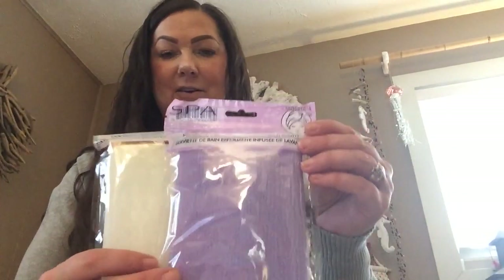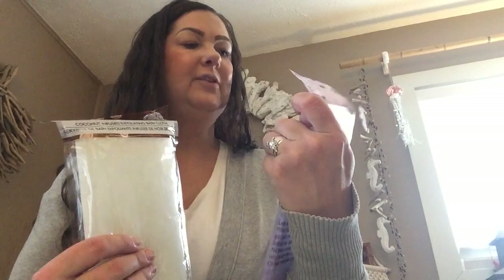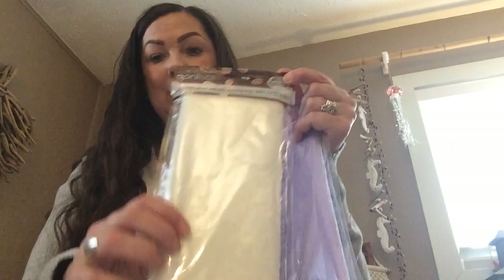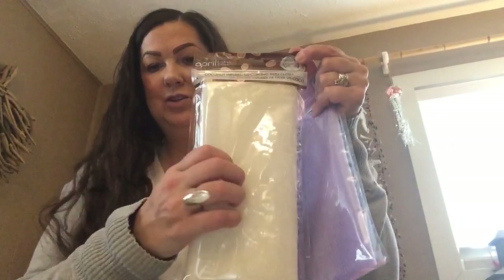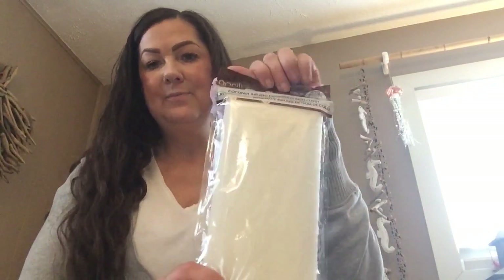Moving on to the bath stuff. I did buy two of these. These are the lavender infused exfoliating bath cloth — that's the lavender — and this is the coconut one. They are pretty big and they do feel pretty rough, so these seem to be like something that would actually work exfoliating dry skin. I'm excited to try those.